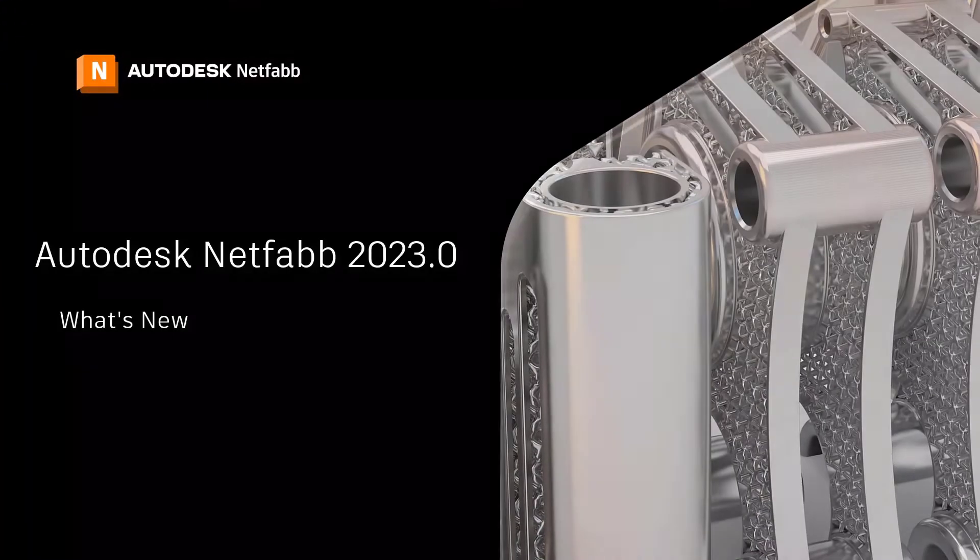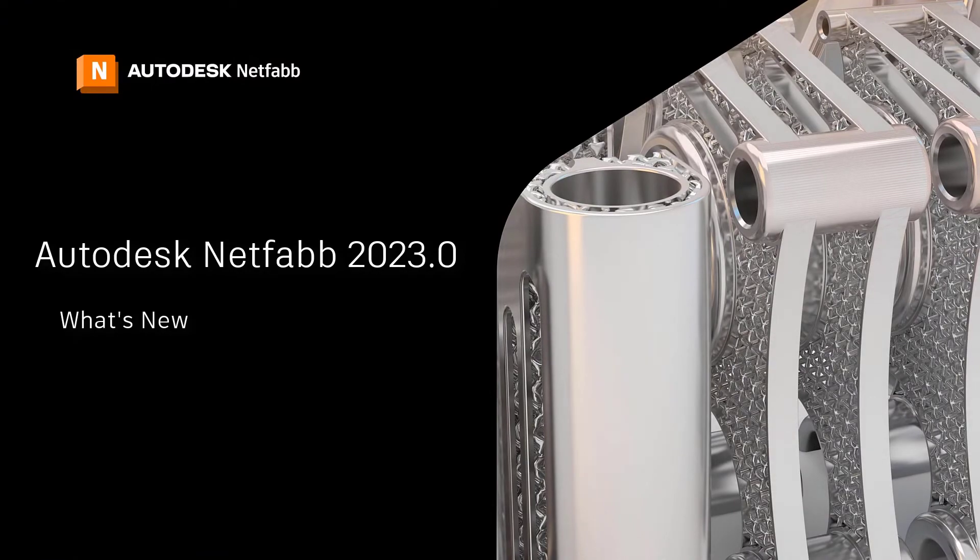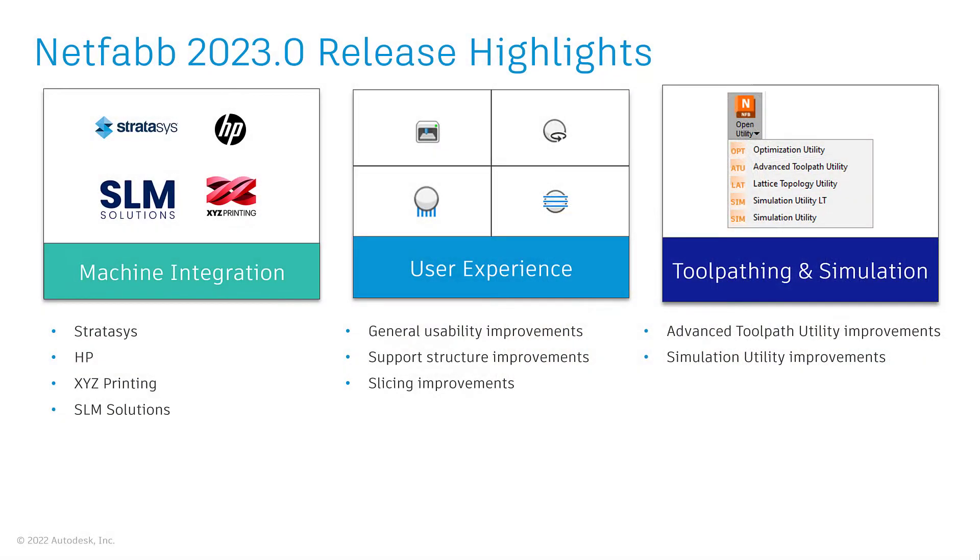Welcome to the What's New in Autodesk Netfabb 2023. In this release, we focused our efforts on three key areas: machine integration, user experience, and key utility improvements such as tool pathing and process simulation.